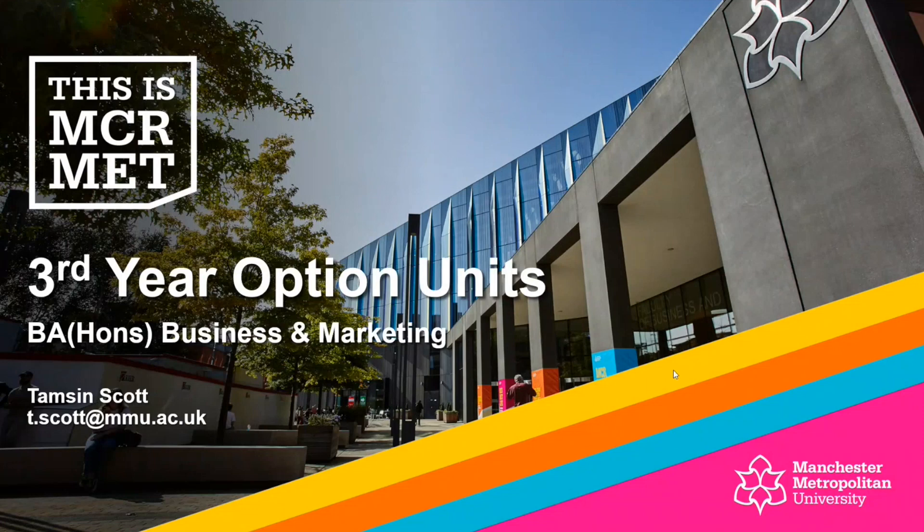Hi everyone, I'm Tamsin and I'm here to provide you with some really important information regarding your final year of study with us. As part of your third year, your final year, you've got some option units that we're really keen to make you aware of that you're going to have to pick from. We were keen to put a video together for you to make sure you've got all of the key information you need to make an informed choice for the units you wish to do in your final year.